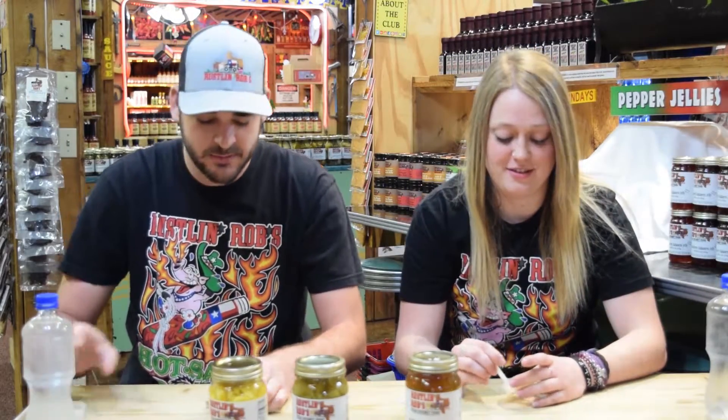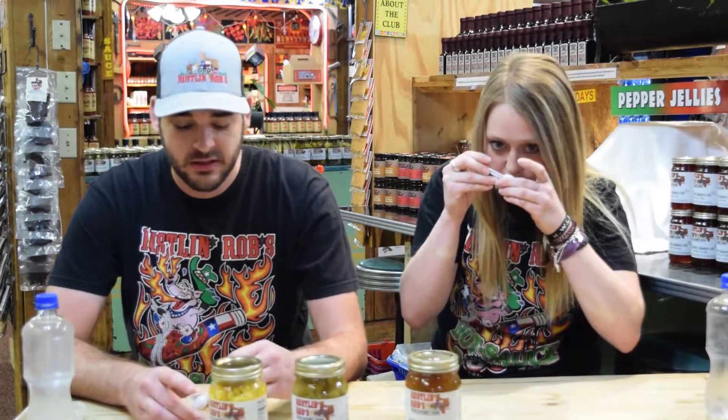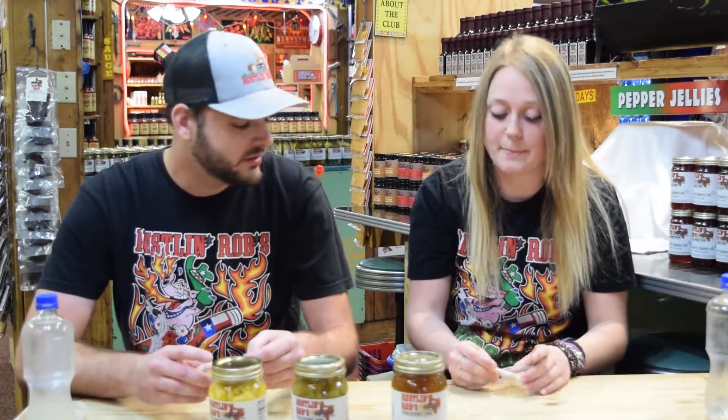And then we've got the watermelon rind pickles. I'm excited about this one. This one's unique — they actually use the rind of the watermelon in these. It's kind of different, very unique I feel like. It's kind of an old fashioned recipe. We get a lot of people in here that say it's just like their grandmother used to make them. So anyways, let's give them a try.